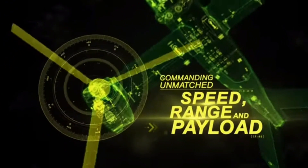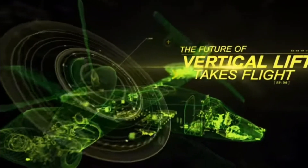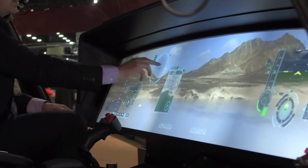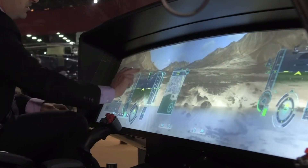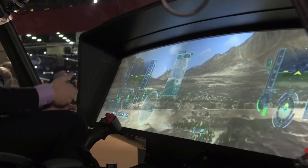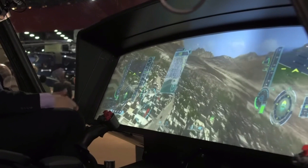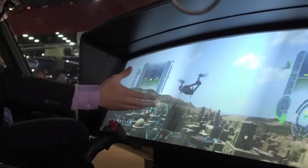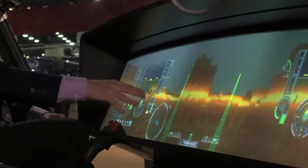The Bell V-280 Valor is a tilt-rotor aircraft developed by the Bell Aircraft Corporation as part of the American Future Long Range Assault Aircraft Program, aimed at providing the United States Army with an aircraft capable of replacing the Sikorsky UH-60 Black Hawk utility helicopters. Presented in 2013 at the annual professional forum of the Army Aviation Association of America in Fort Worth, Texas, it made its first flight in December 2017. In December 2022, it won the contract to replace the Black Hawk as well as the AH-64 Apache.